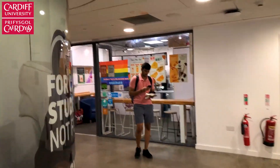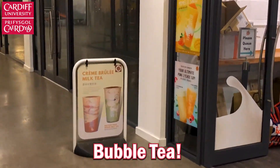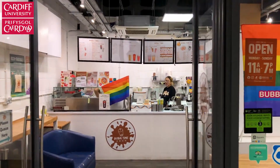Most importantly, we've got the bubble tea place here. They have this new flavor in which is creme brulee, and I'm going to go get some actually.